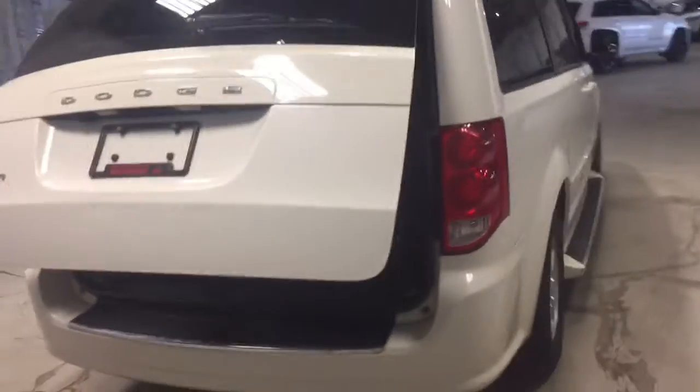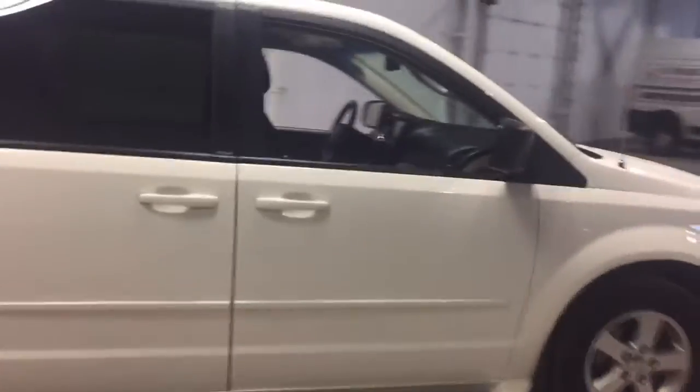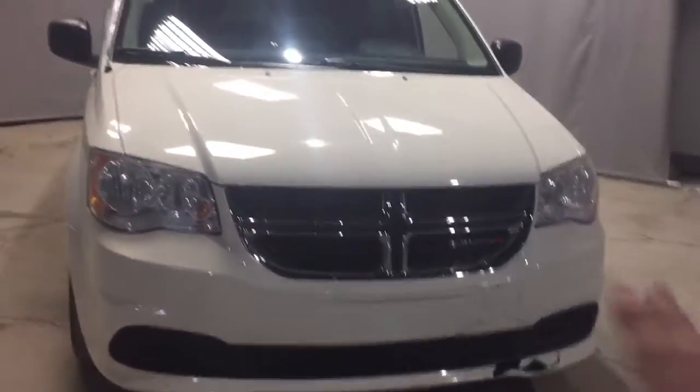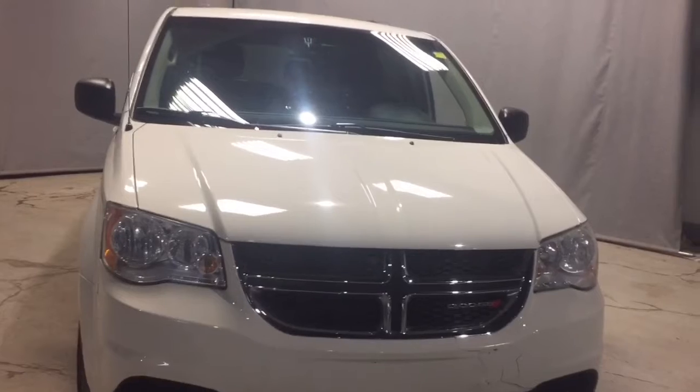Just taking one last look around the entire vehicle — this is a really nice unit in very good condition. Super smooth comfortable ride, and right over here at the front we will of course be fixing that bumper just for you. Hope you like the Grand Caravan, Hoppy — you can let me know what you think.